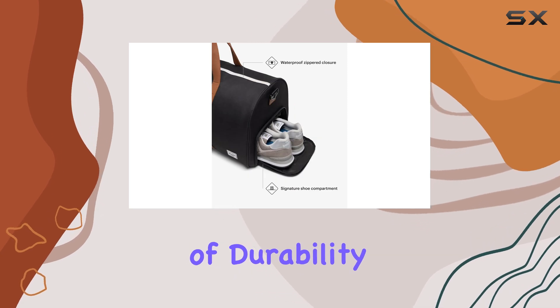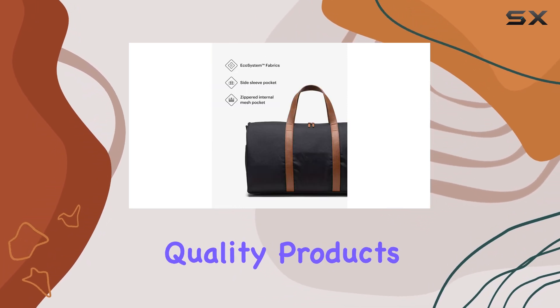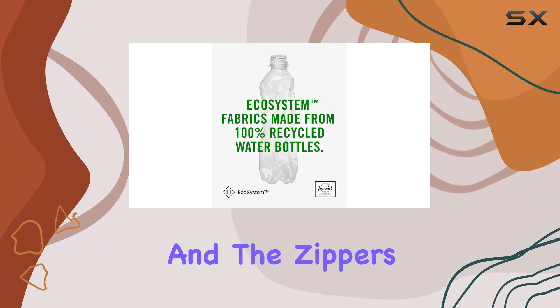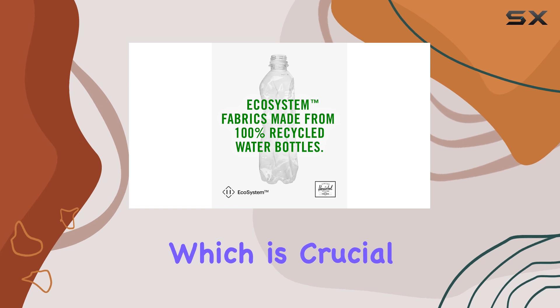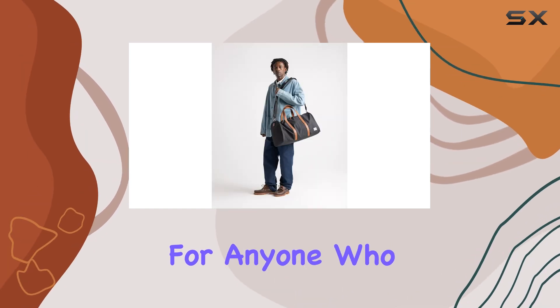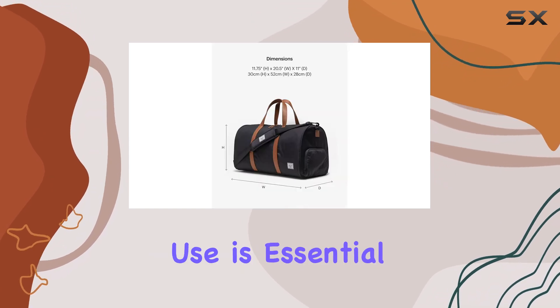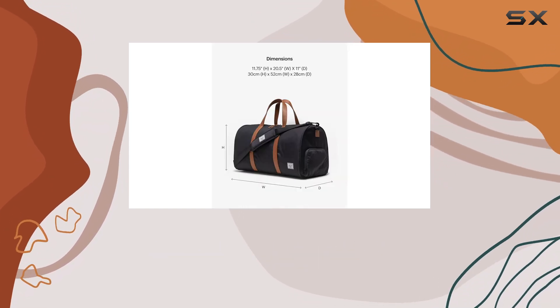In terms of durability, Herschel has a good reputation for creating quality products. The material used for the Novel Duffel feels sturdy, and the zippers operate smoothly, which is crucial for longevity. For anyone who travels frequently, investing in a bag that can withstand the rigors of constant use is essential, and this duffel fits the bill.